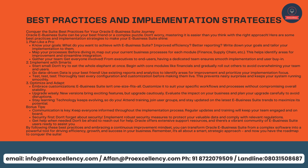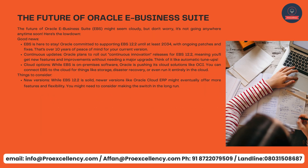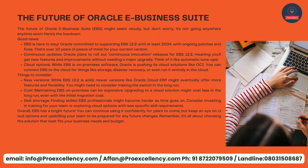By following these best practices and embracing a continuous improvement mindset, you can transform Oracle eBusiness Suite from complex software into a powerful tool for driving efficiency, growth, and success in your business. Remember, it's all about a smart, strategic approach — and now you have the roadmap to conquer the suite.